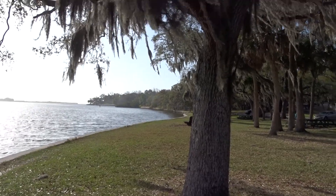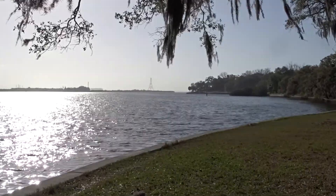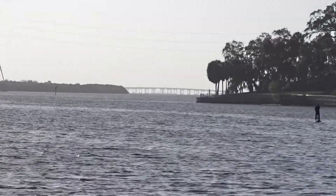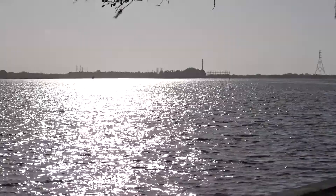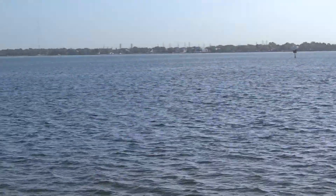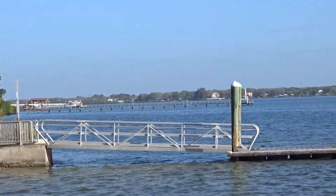I'm here today under a majestic oak tree to start off. You can see in the background we have Bayside Bridge, some telecommunication towers, beautiful Safety Harbor, some floating docks and a fishing pier in the background.